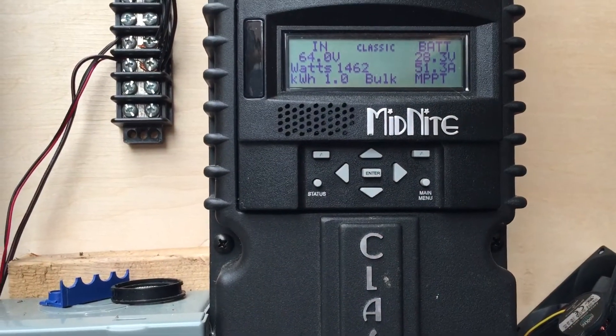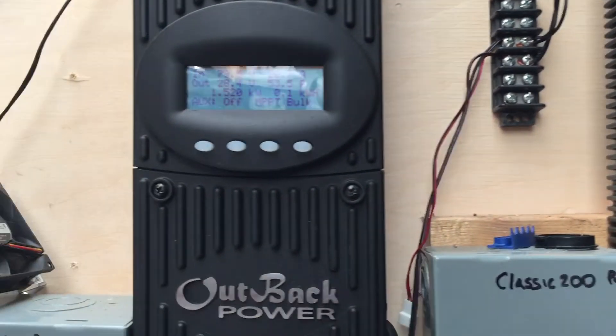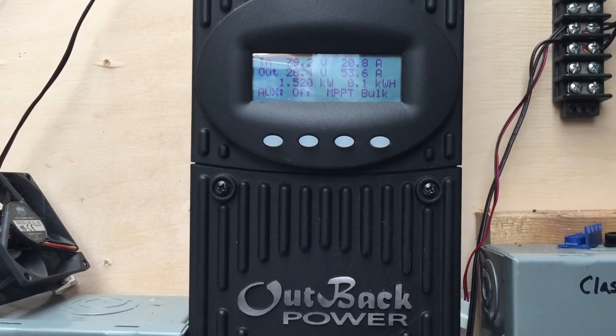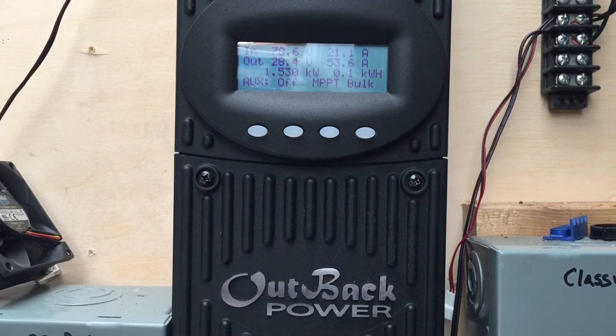I've got 2000 watts worth of panels on this charge controller and 2100 watts on the other one. But since I took those panels off, I don't think I'm going to go above 1600 watts on this one now.